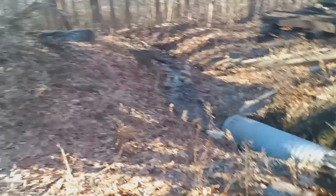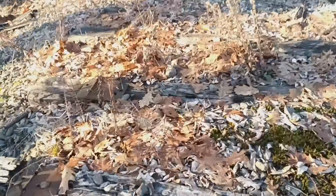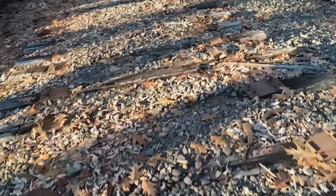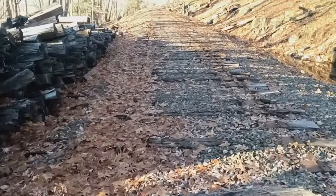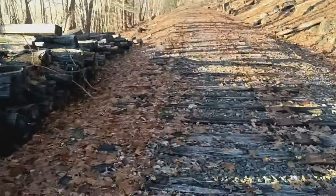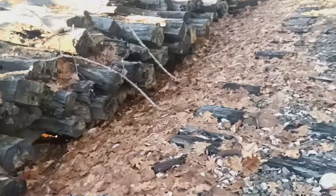Someone's cut this. Slippery. That means Bucksport does not have a railroad connection anymore. Huge pile of ties.